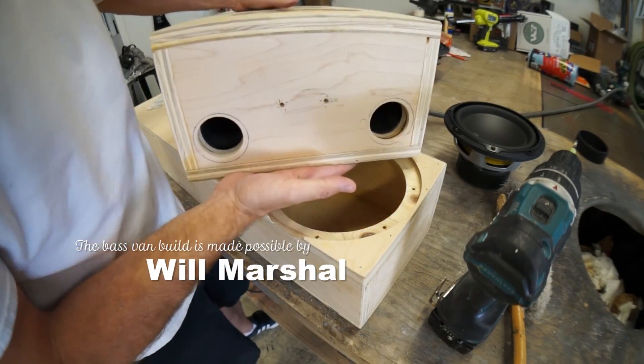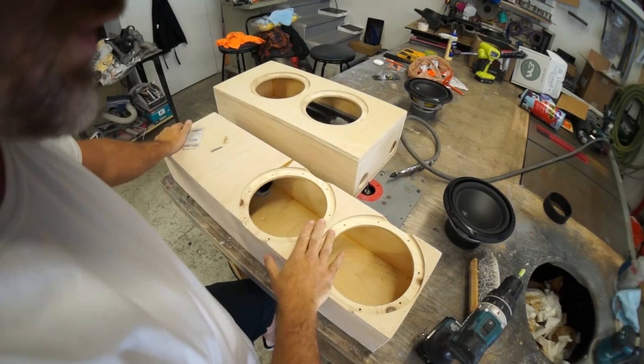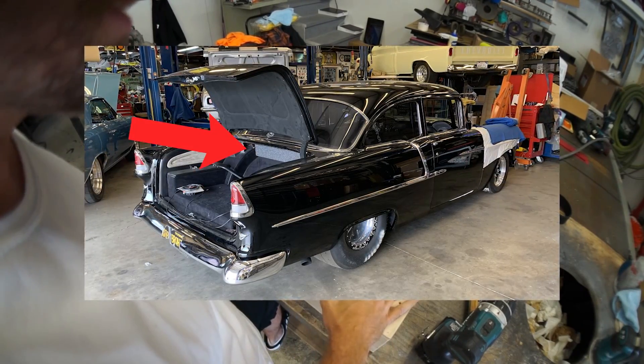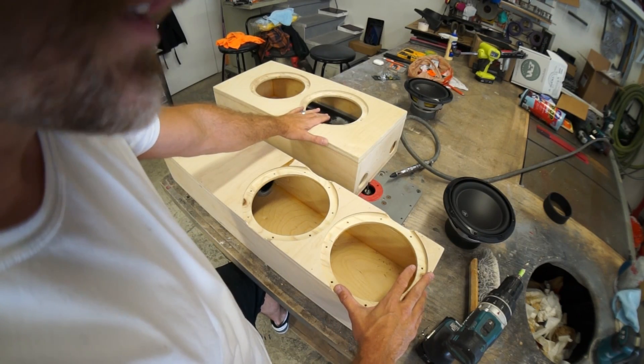The next tip is how to make a double shotgun barrel port system. This thing is gonna bump so hard people are gonna think shotguns are going off. This box is for a '55 Chevy hot rod — brand new Chevy engine, custom chassis, the whole nine. And this is for a '55 or '57 Nomad.